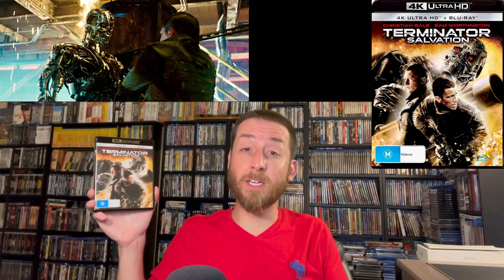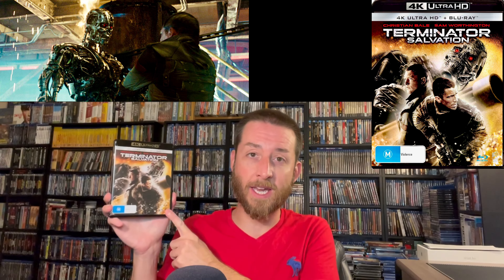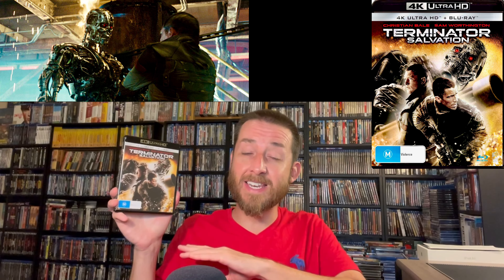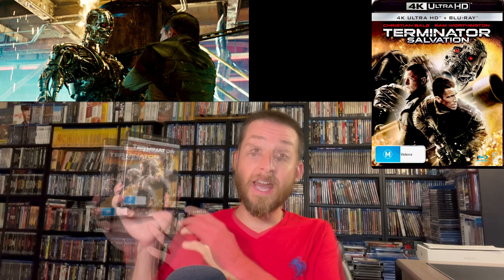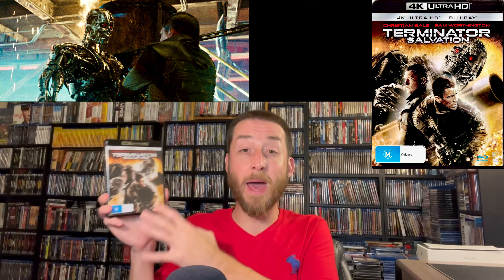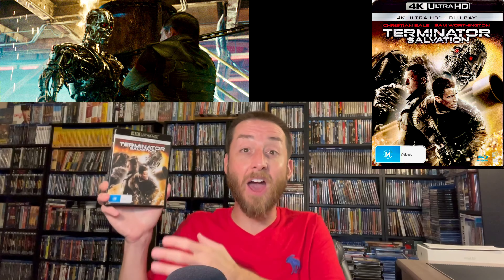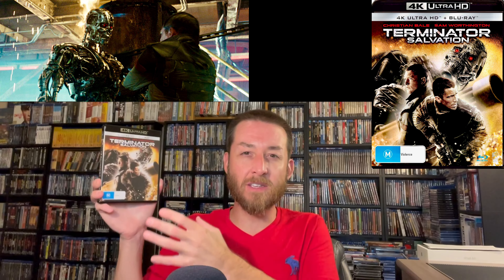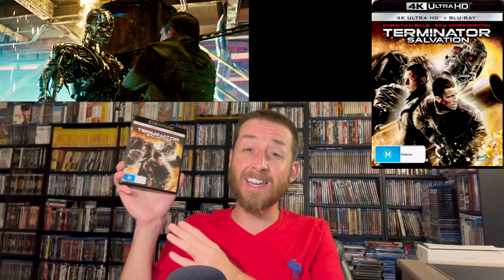Next up we have one of my favorite guilty pleasure Terminator films — Terminator Salvation from 2009. This 4K Ultra HD release has never been released in the US. I originally thought it would eventually make its way here but it never did. It's a film I really enjoyed — Christian Bale's performance was great, around the time he was doing the Batman films. Sam Worthington was also great in it. I enjoyed the post-apocalyptic Terminator world story of fighting to survive.